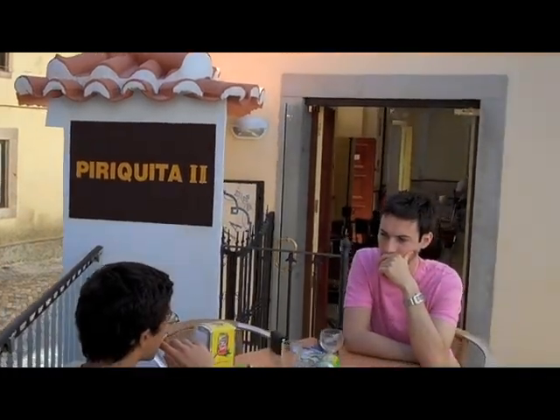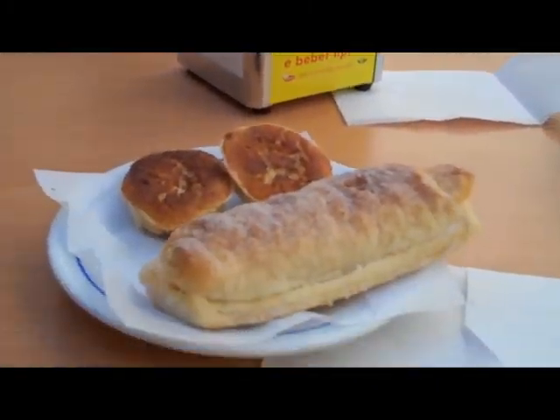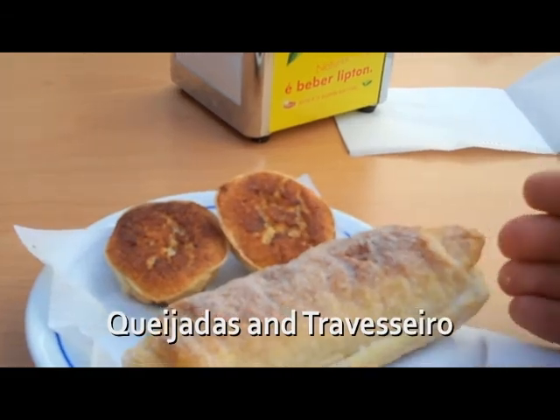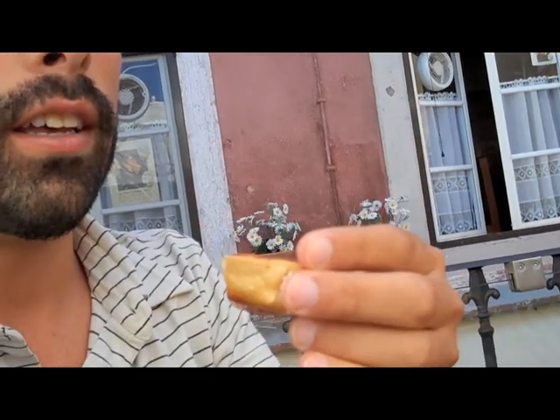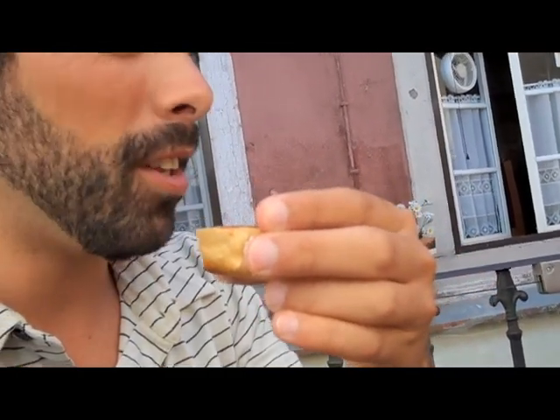What's up everyone? I'm here at Piriquita enjoying some fresh pastries with some friends. Right now I have two queijadas and a travesseiro. This is a traditional Portuguese dish, but mainly from Sintra. The travesseiro is made of egg and almonds inside with powdered sugar on top. And the queijada is fresh cheese, cinnamon, and flour.